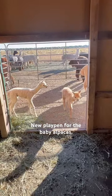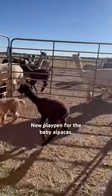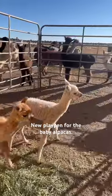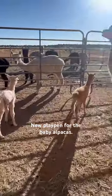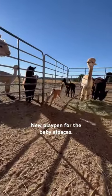This morning on our off-grid alpaca farm, we decided to create a new outdoor playpen for our newborn alpacas. This new playpen allows the babies to play together, get sunshine, and also have access to shade inside the barn.